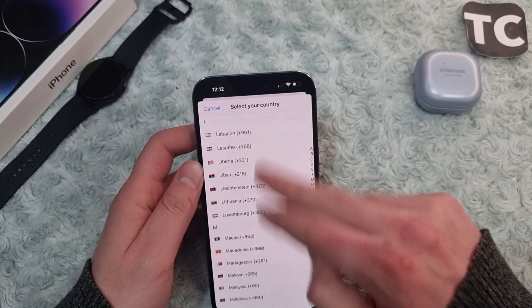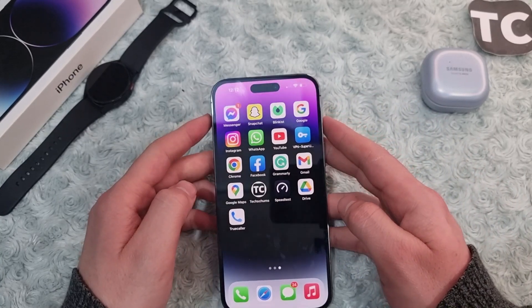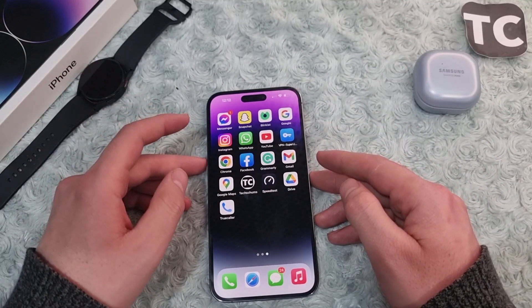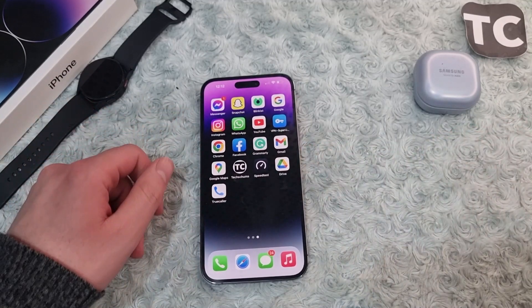After you enter your number, the Truecaller app will be fully enabled on your iPhone and will block all unwanted or spam calls on your iPhone 14. That's how you can block all spam calls or robocalls on iPhone 14. Thank you for watching, and please like and subscribe.